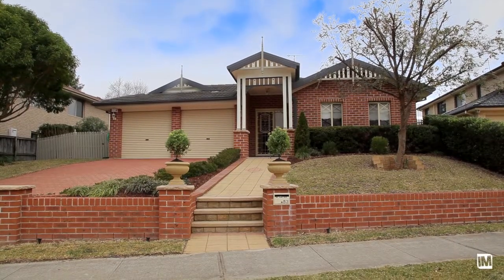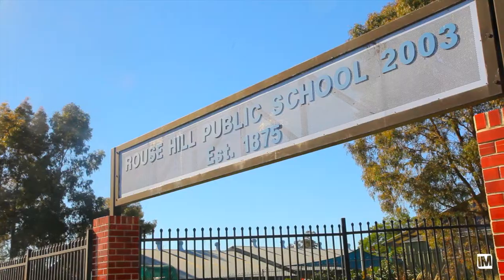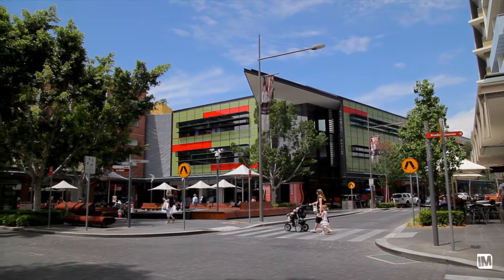What attracted me the most to this property at 83 Adelphi Street, Rouse Hill, is without a doubt the street appeal. It really is the location that makes this home so remarkable. From here you're within walking distance of the M2 bus, schools, shops and parks, and only minutes drive from the Rouse Hill town centre and Norwest Rail Link.